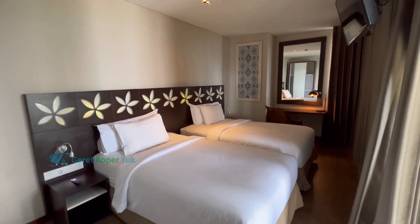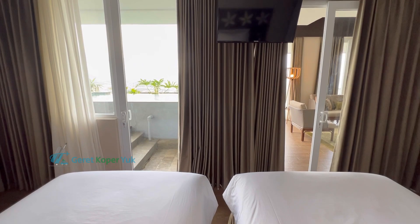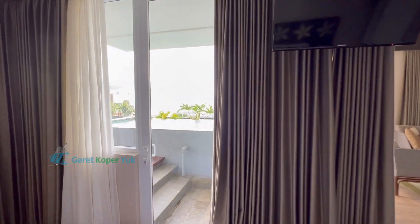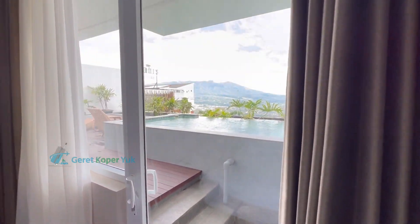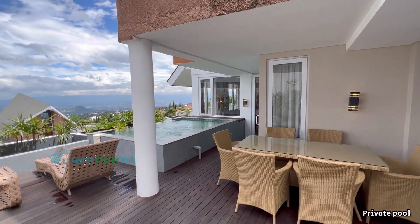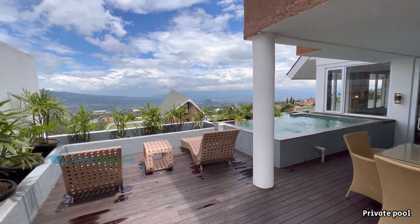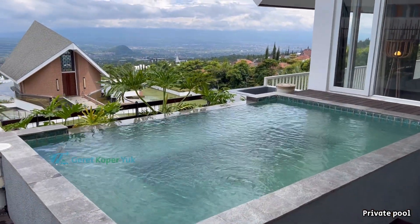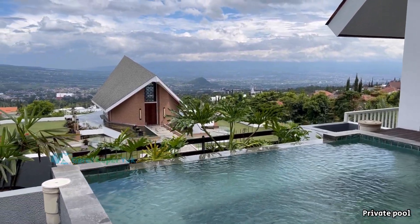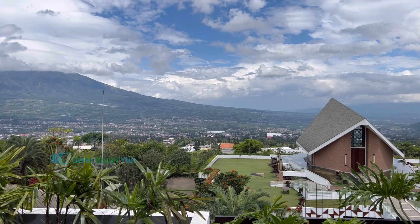Di lantai bawah jenis kasurnya adalah single bed untuk dua orang, dan kelebihannya bisa langsung connect ke private pool. Ini keren banget! Hanya tipe kamar Suite Eksekutif yang memiliki private pool, dan private pool-nya menghadap ke view yang super cakep banget. No debate!